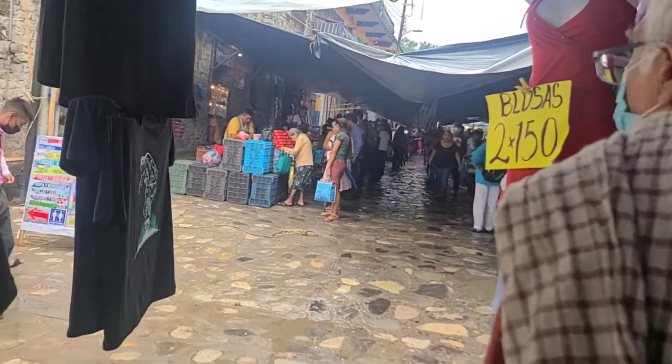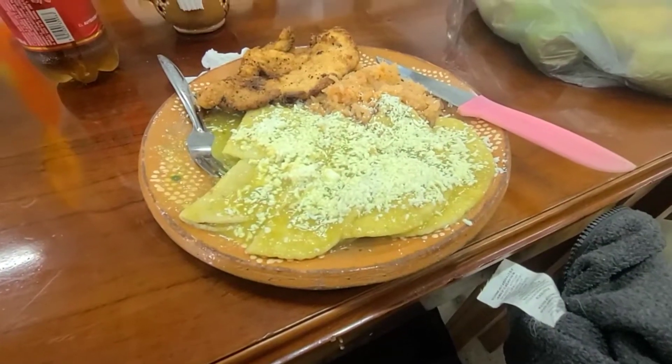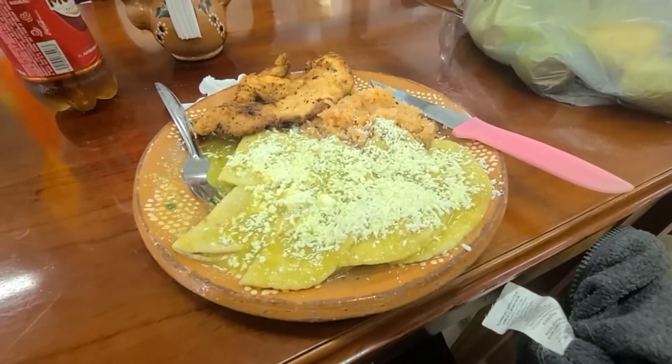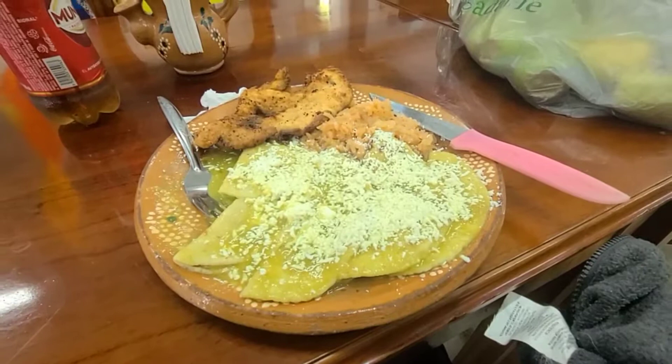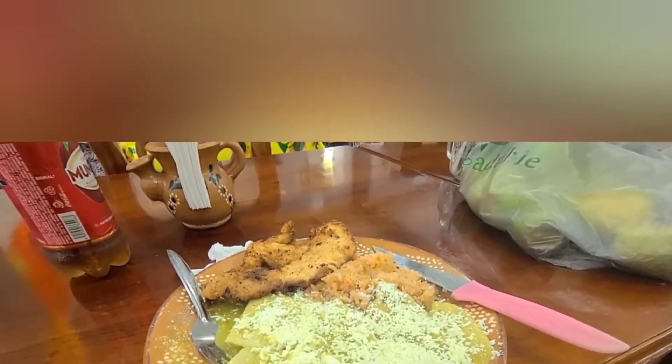After visiting the church, we went to the market where we had lunch. I had some enchiladas for 40 pesos, which is about $2. It was interesting because they were chicken enchiladas, and the chicken was on top of the tortillas instead of inside of them.